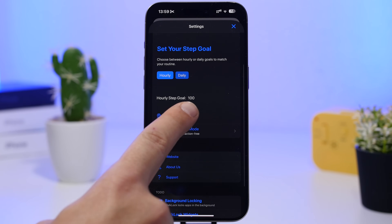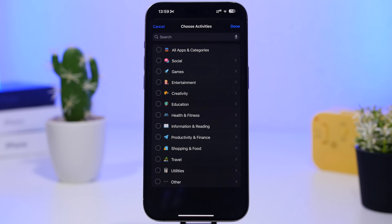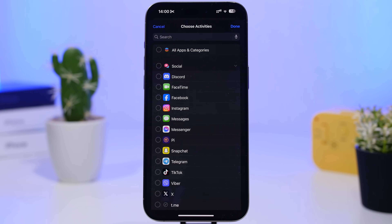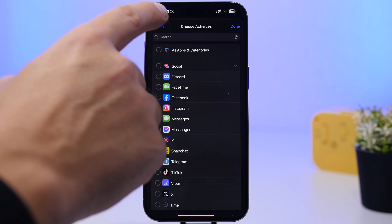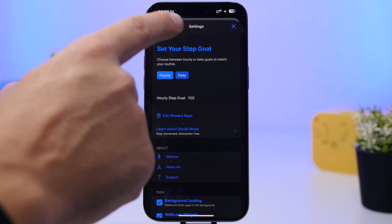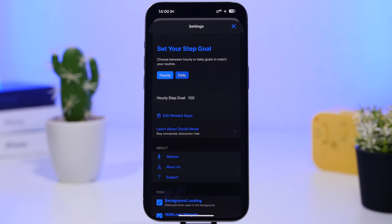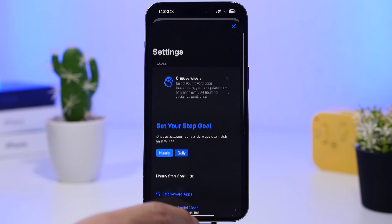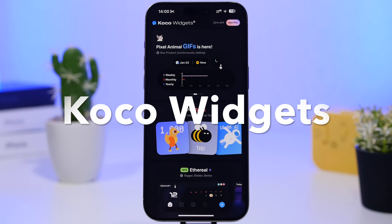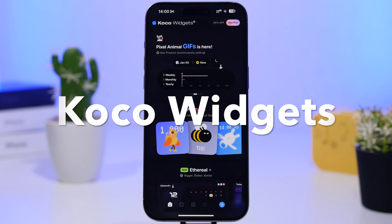You can tap here to edit reward apps. Once you go here you'll see the list of apps on your device. Go to Social, select any app you want, and those apps will be locked — they'll only unlock when you reach the amount of steps you've set. They won't even show on the home screen once locked; you'll need to hit your step goal for the apps to unlock.